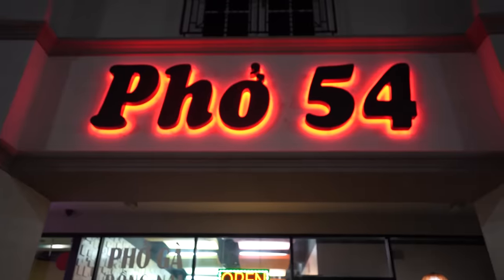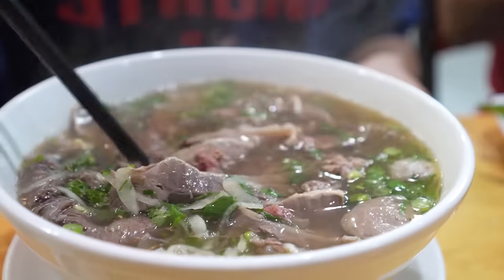We could not leave Houston without having some pho. We got our Houston native friend Bob to come with us. Pho 54 — if it doesn't have a number behind it, you know it ain't good. If you want pho, this is the spot to go. There are a couple of spots all Houstonians know, and this is one of them. It's super cheap.